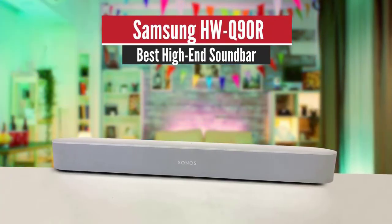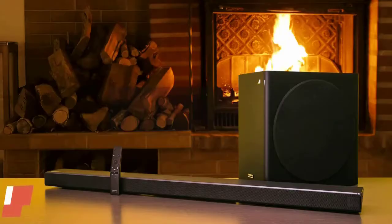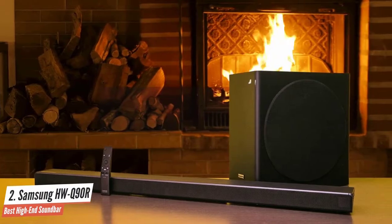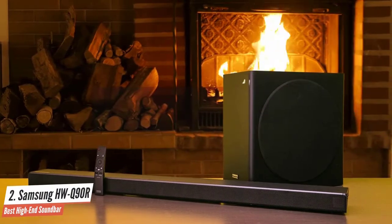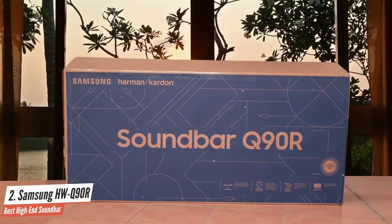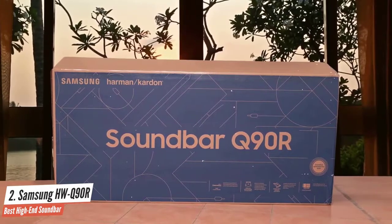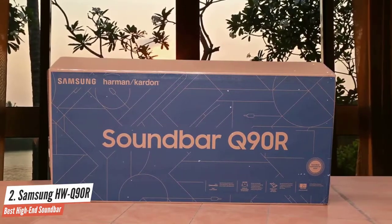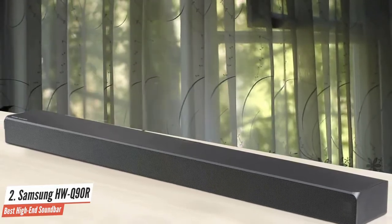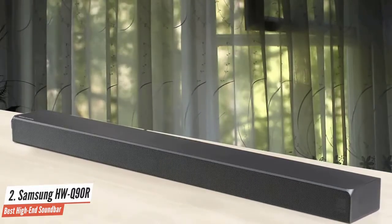Number two: Samsung HWQ90R — best high-end soundbar. The Samsung HWQ90R is a superb soundbar and when it comes to Dolby Atmos and DTS:X it's unmatched. If you want immersive audio in your living room but don't want the complexity of installing a nine-channel AV receiver and 5.1.4 speaker system, the Samsung is the ideal alternative.